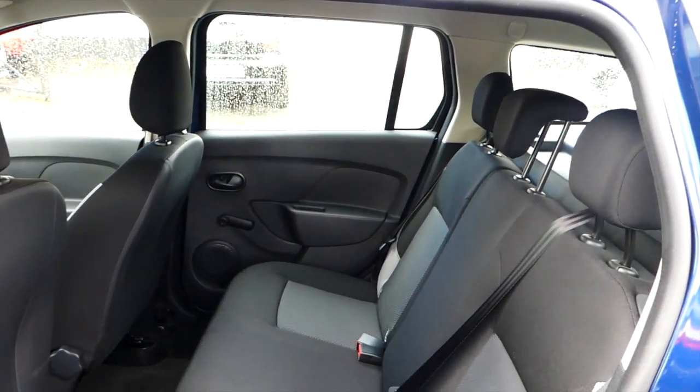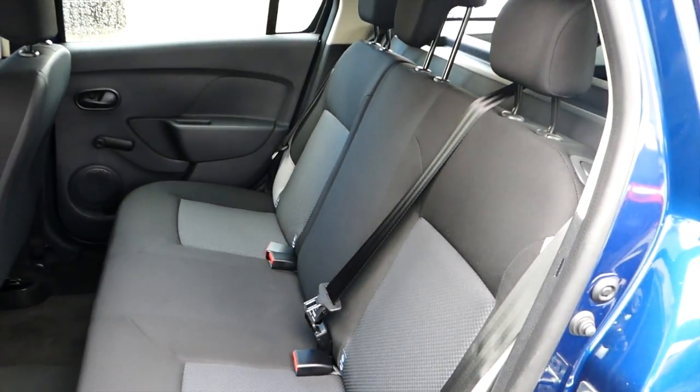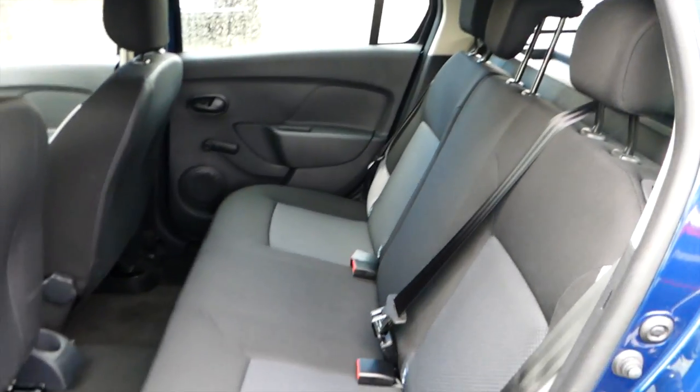The vehicle has three three-point seat belts in the rear. Both outer seats are Isofix compatible.